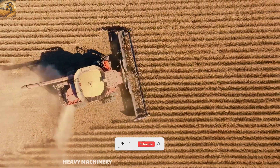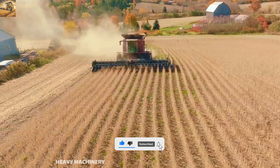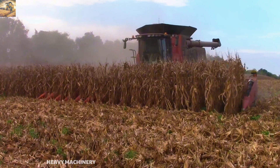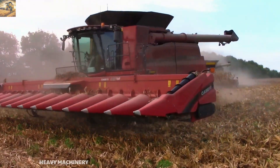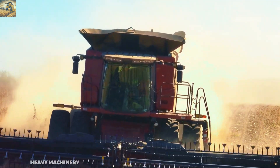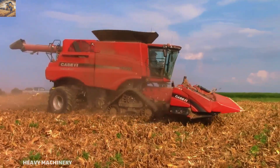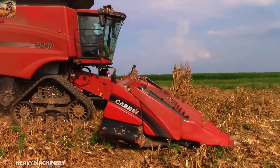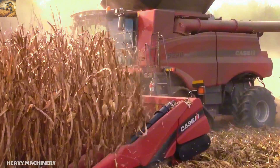Additionally, the Case IH 9240 is equipped with AFS Advanced Farming Systems technology, allowing for GPS connectivity and harvest data management, helping farmers plan and optimize productivity. The front axle suspension system and optional tracks enable the machine to move smoothly across various terrains, minimizing soil impact and increasing the machine's durability. With its outstanding features, the Case IH 9240 is the ideal choice for large-scale harvesting operations.